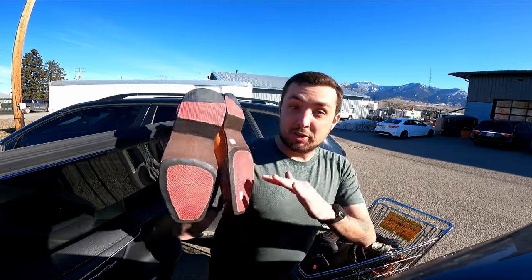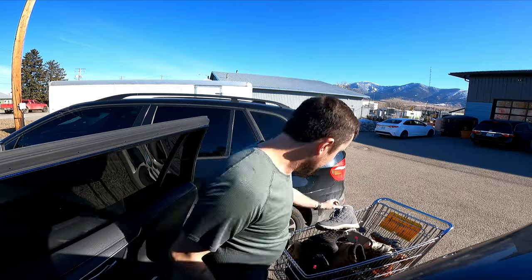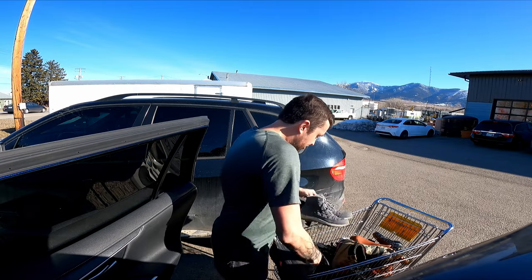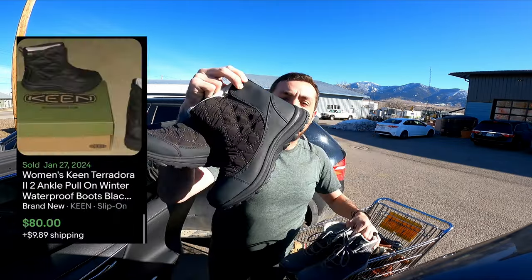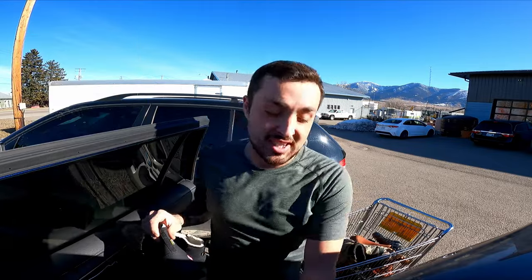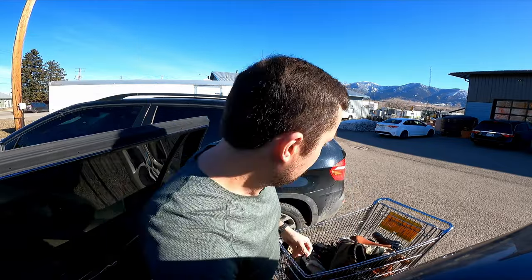If they're not worth anything, the $5 punch card covered those so I didn't pay anything. I got two brand new pairs of Keen boots for $20 a piece — I didn't look them up, but for $20 brand new that's a no-brainer. I guarantee they're $60 a piece at least, maybe more.